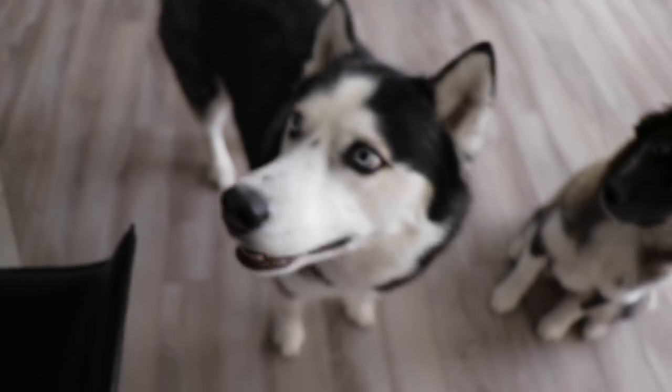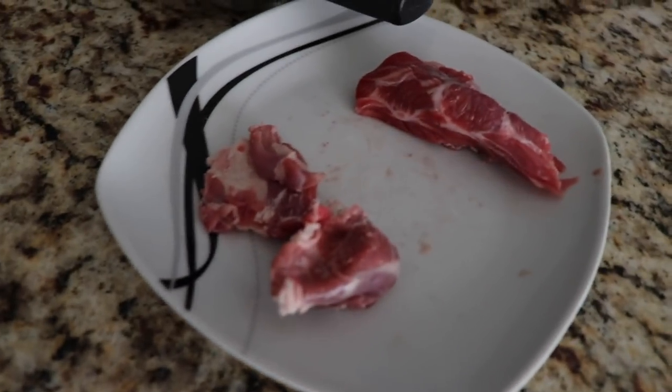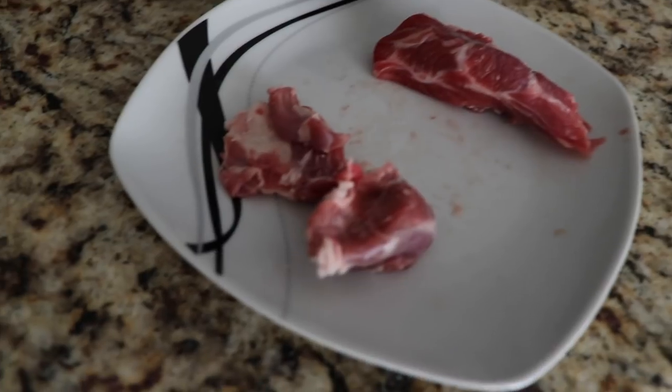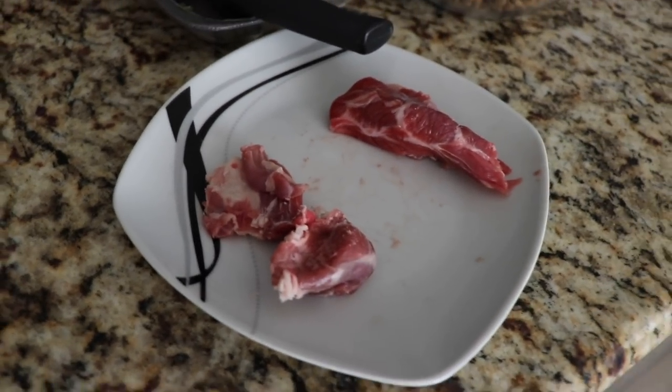Alright, so the pups are really able to smell it now, so they might actually like this stuff. This little big piece right here is going to be for Skye, and then I have these two small pieces for Kakoa to try. And we'll just start with that.